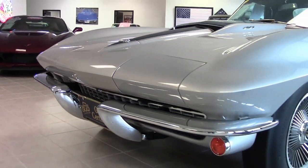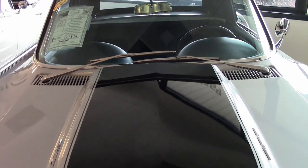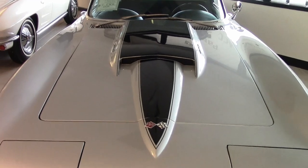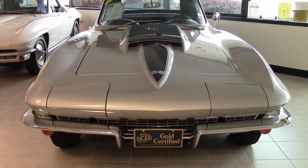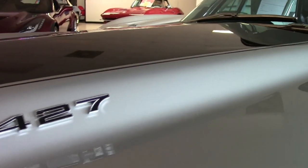This is a 1967 Corvette convertible, Bloomington Gold, with 54,000 miles — an absolutely beautiful car. You'll find the code-correct silver pearl exterior with the black stinger, code-correct black vinyl interior, and an absolutely beautiful convertible top.